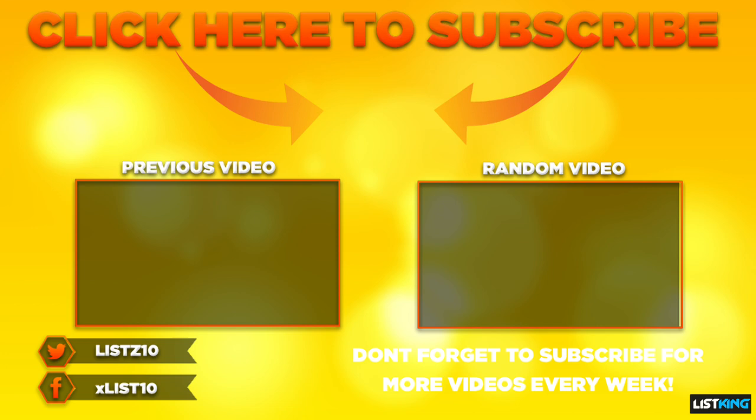Don't forget to hit that subscribe button and enable notifications so that you get every video that we upload right to your device right when it goes up. Thank you for your continued support.